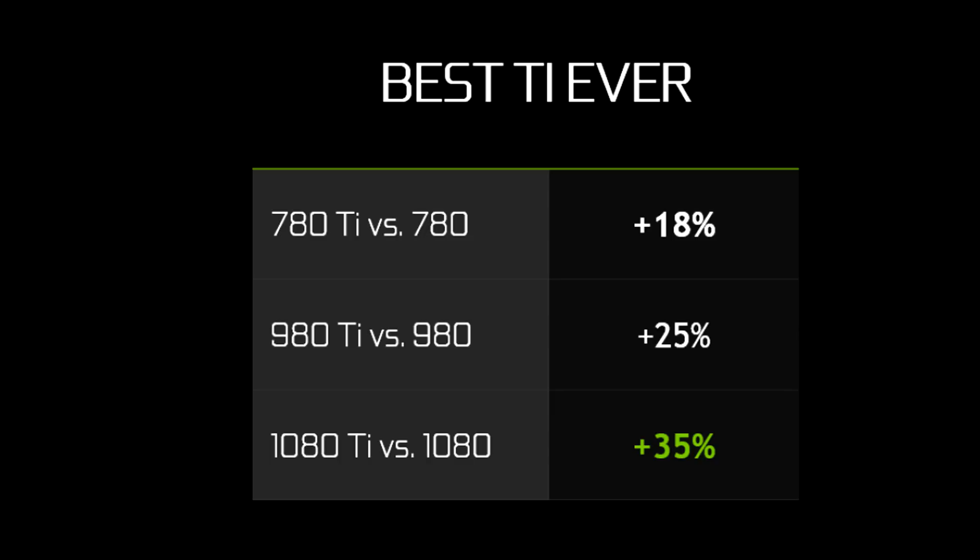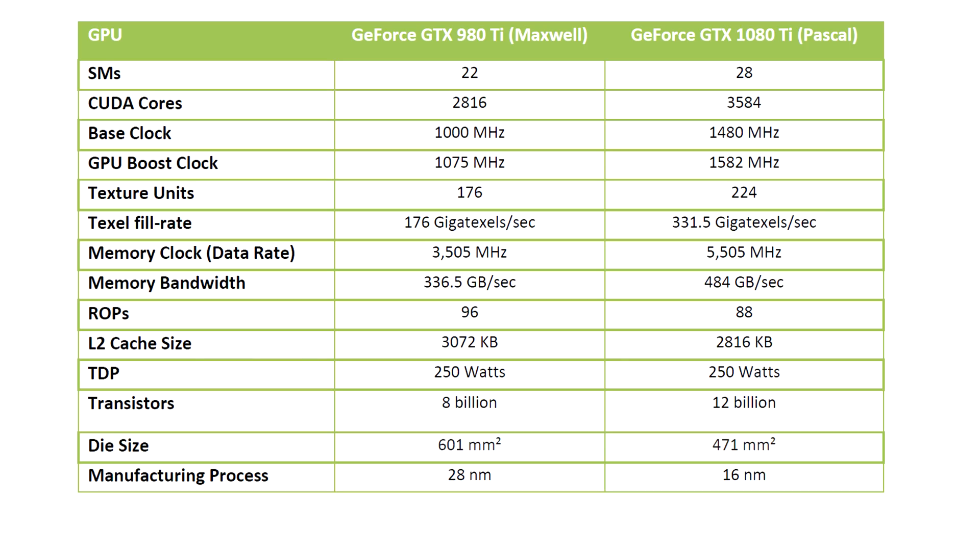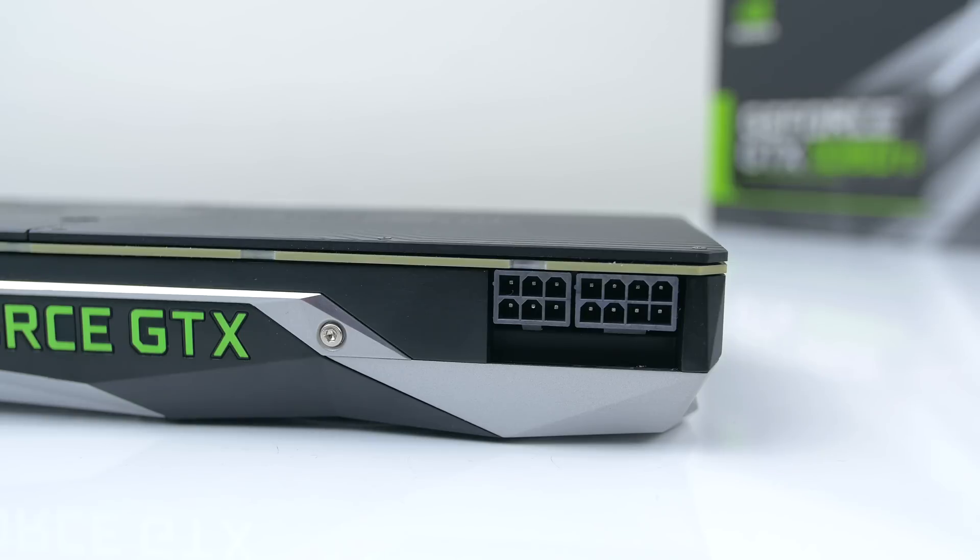They're calling it the best Ti ever, with a 35% performance improvement over the preceding high-end GeForce GTX lineup. It has the same TDP as their last generation 980 Ti, coming in at 250 watts, and only uses an 8-plus-6-pin PCI connector to power up.